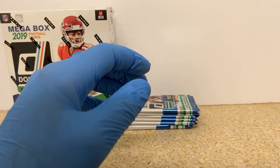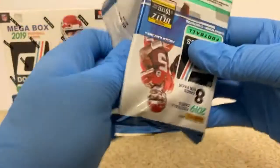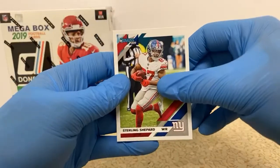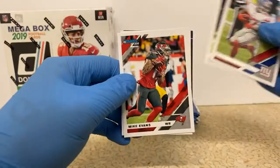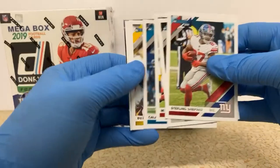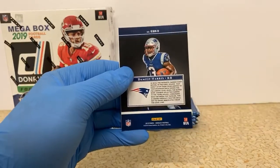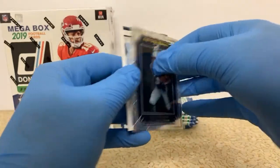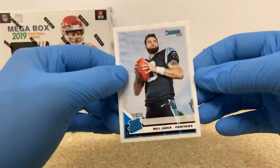I'm going to move this stack as well. Sterling Shepard. Christian Kirk. Mike Evans. Kalias Campbell. Darius Juice. Marvin Jones. Damian Harris, Elite Series Rookies. A couple of Damian Harris — nice looking cards this evening. And Will Greer, another rated rookie of Will Greer. What in the world is wrong with that card?